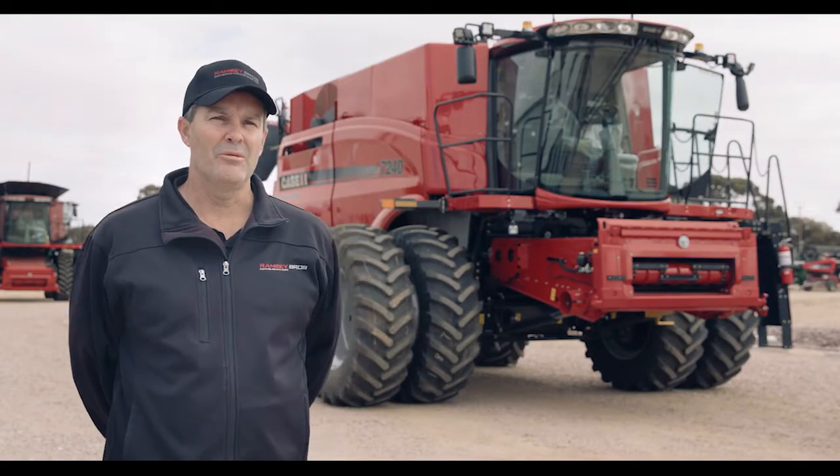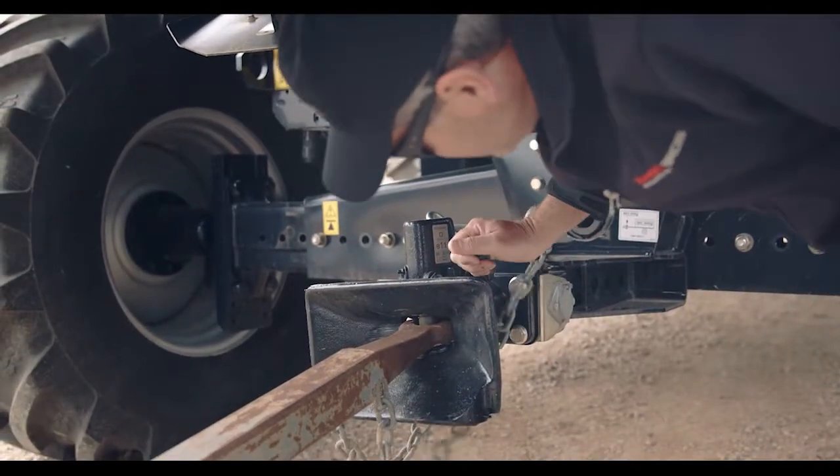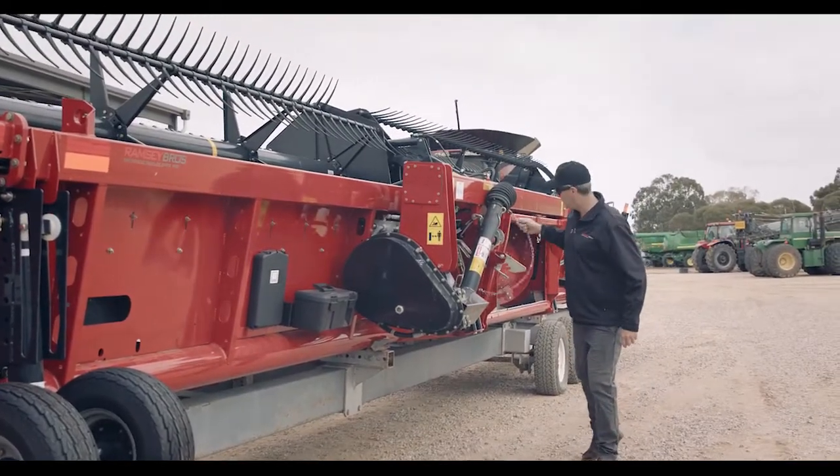Hi, I'm Jamie, Ramsey Brothers here in Woodna, and we're about to deliver a new header to Dal and Gabby Waters, or the Waters family, which have basically been buying headers off us for quite a few years now. Delivering here a new Case IH 7240 with a Case IH front 3152, 40 foot.